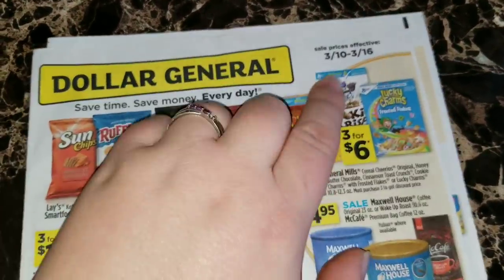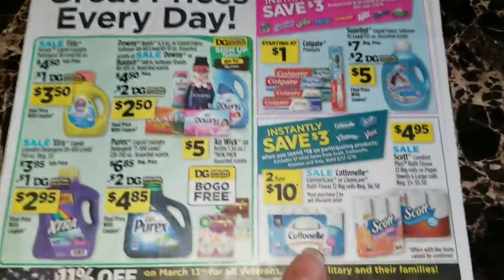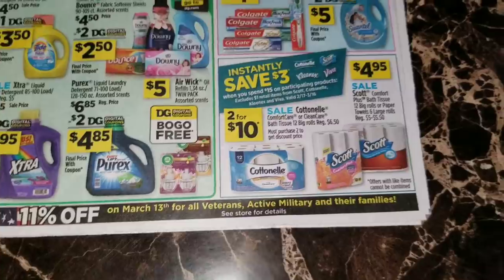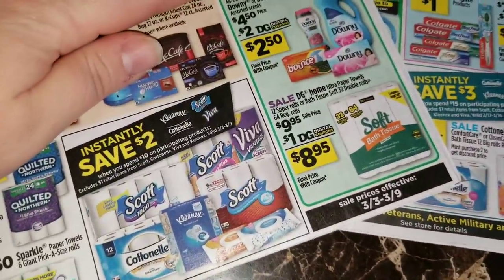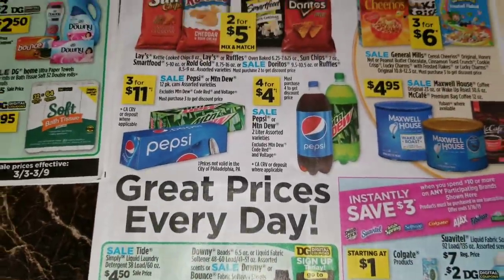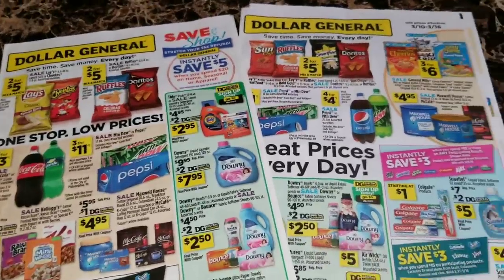That looks like it's going to be it for this week's sale ad - March the 10th through March the 16th. The main thing I'm really looking forward to is figuring something out with the Cottonelle to see if we can get it to double dip with the sale ad from the week before. If I figure something out with that I will make sure to come back and let you guys know. As always, thank you guys so much for watching this video - like, comment, and subscribe and I'll see you guys in my next video.